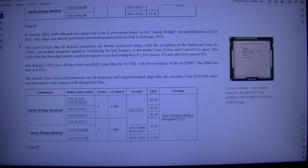The K suffix on processors like the Core i5-2500K indicates an unlocked clock multiplier, which allows for easy overclocking. In January 2011, Intel released new quad-core Core i5 processors based on the Sandy Bridge microarchitecture at CES 2011. New dual-core mobile processors and desktop processors arrived in February 2011. The Core i5-2xxx line of desktop processors are mostly quad-core chips, with the exception of the dual-core Core i5-2390T, and include integrated graphics.